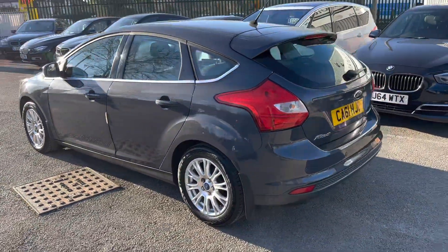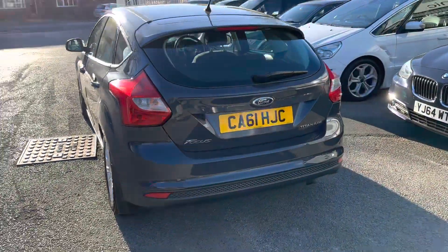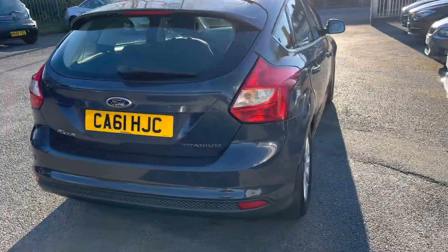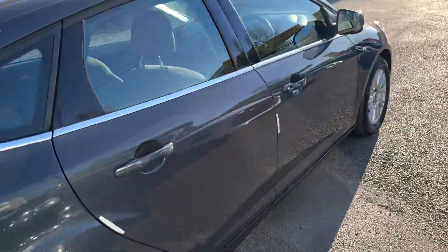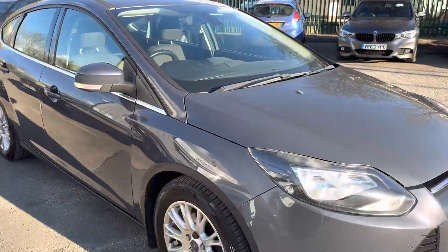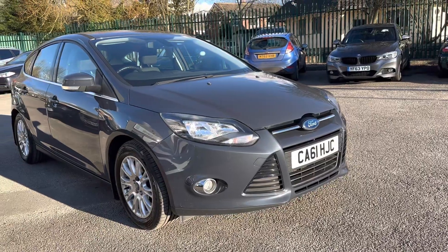Here we've got an absolutely lovely Ford Focus, five doors. You can see it's a Ford Focus Titanium 1.6 petrol. It's been really well looked after and it's in lovely condition. I'll show you inside the car in just a second — it's just as nice inside. Titanium is a great spec; it comes with grey alloy wheels, air-conditioning, Bluetooth, and electric windows.